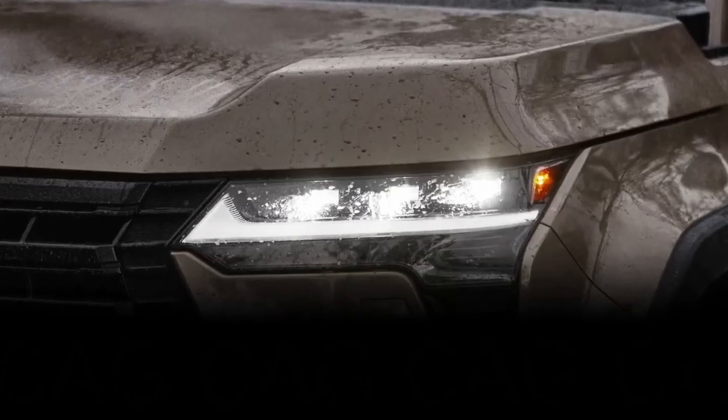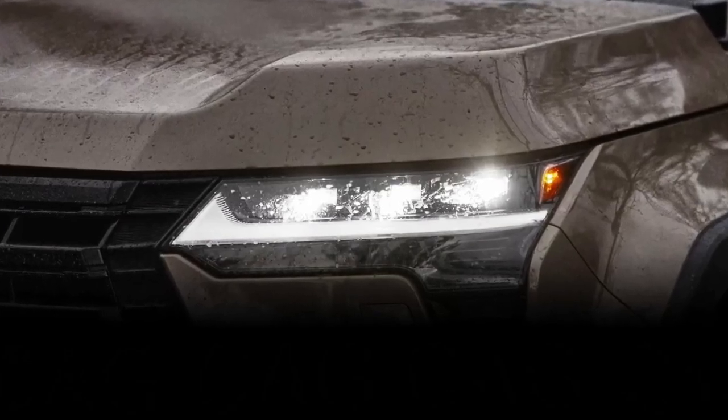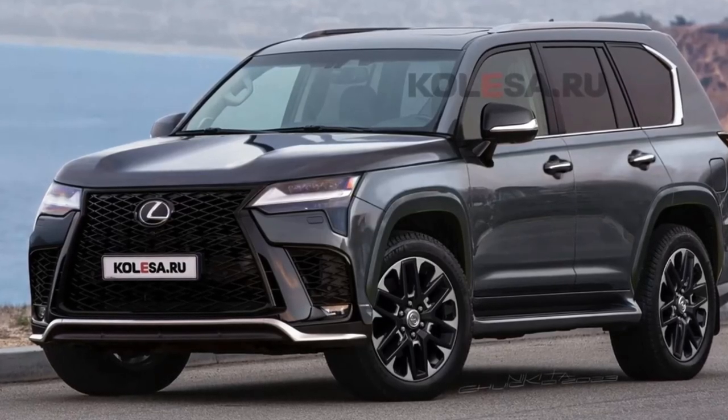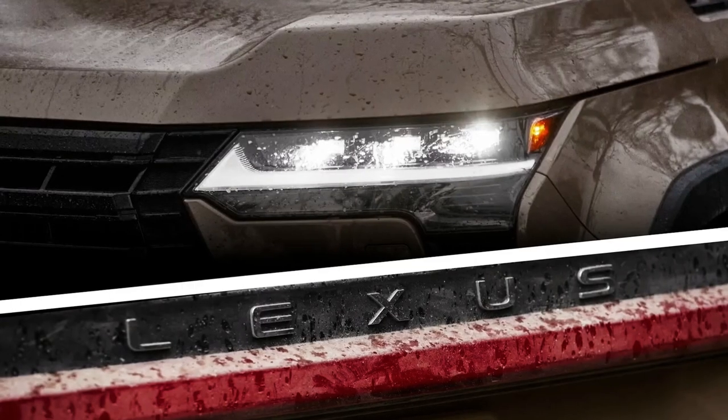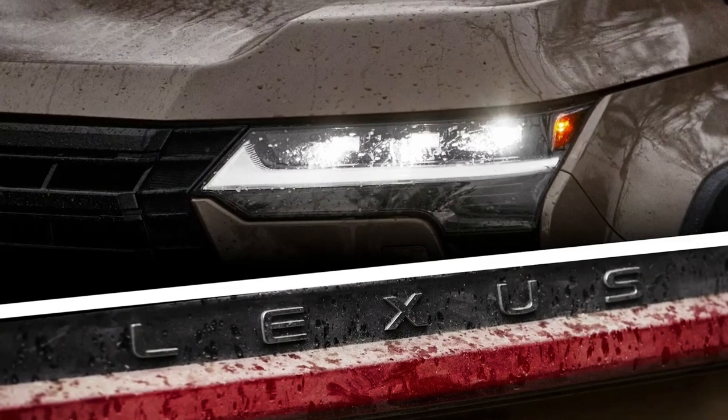The Lexus GX, like its big brother the LX, has always stood out from the rest of the Lexus SUVs in terms of design. It's conventionally simplistic.